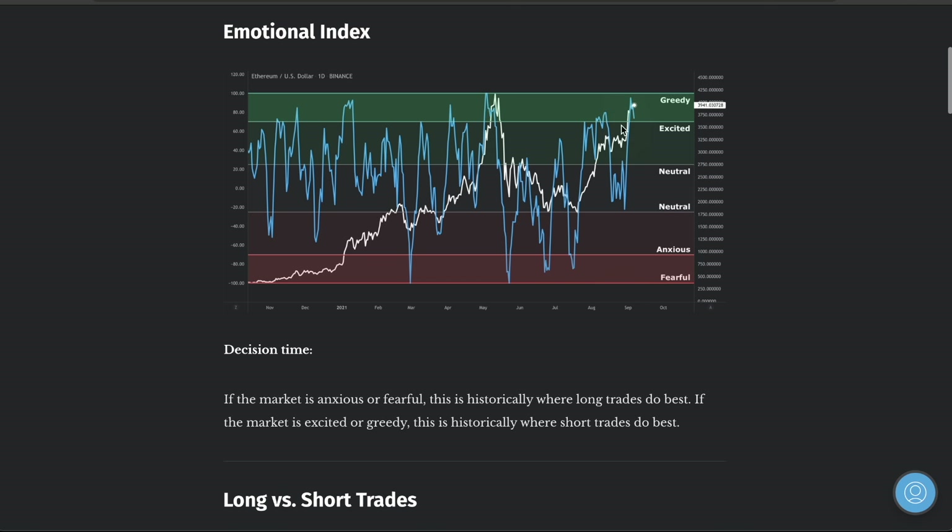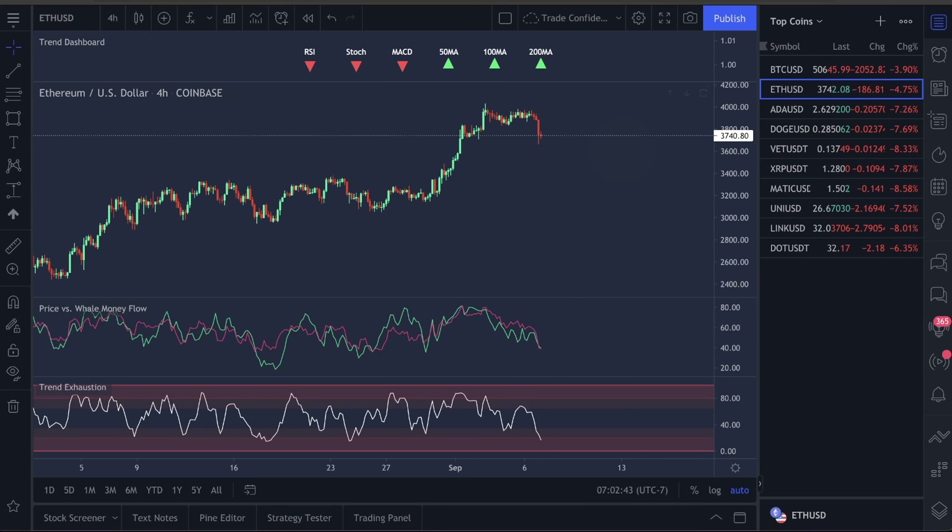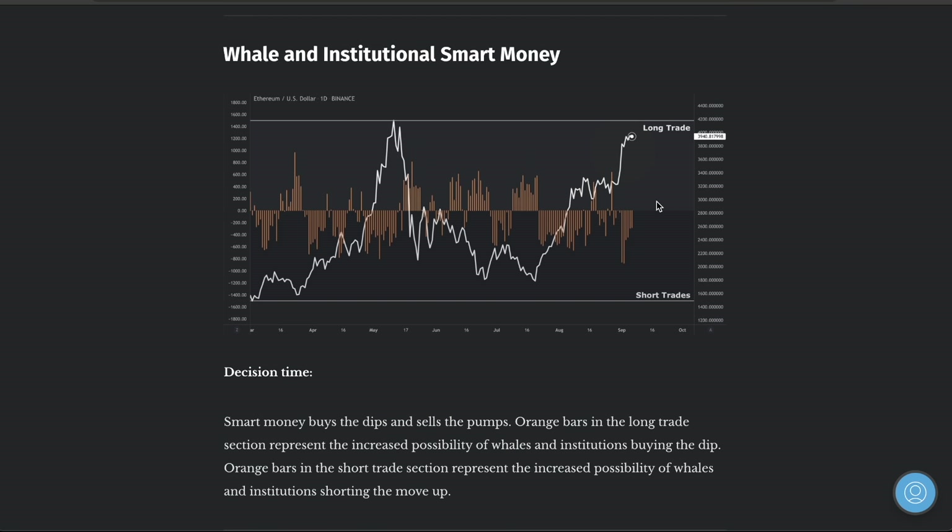Smart money is going to wait for all the retail traders to get really excited and greedy, make them think it's going to the moon. Everything will have a retracement back down. When prices go up really high and you're like, oh gosh, I missed out — no, you didn't. You just need to be patient for the drop and we'll get back in and ride it back up. Everyone thought Ethereum was going to the moon, and then we saw a 60% drop. Give yourself grace when you're trading.